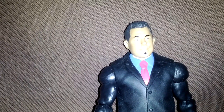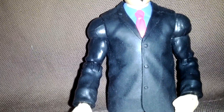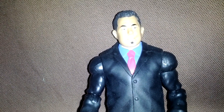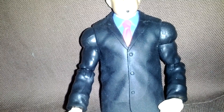Hey guys, what's up? It's 215 Raider Nation making a quick video showing you an update to my Michael Cole build figure. Last time you saw, I only had just the arms and torso.